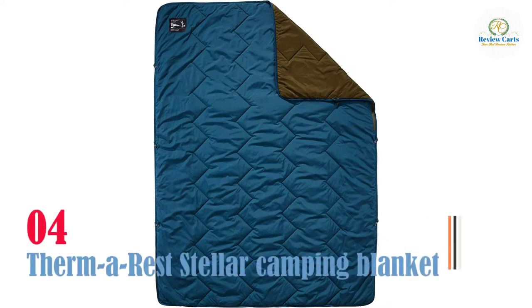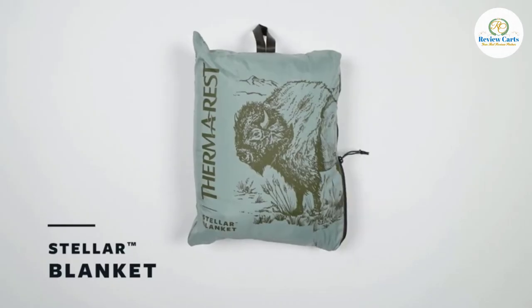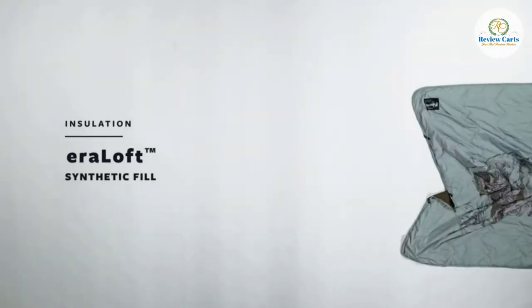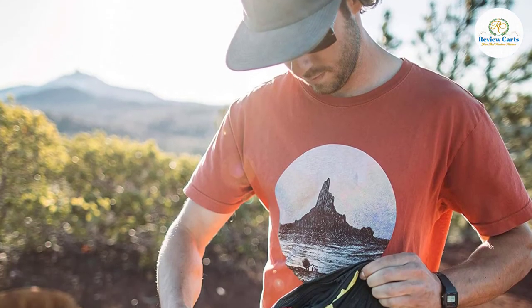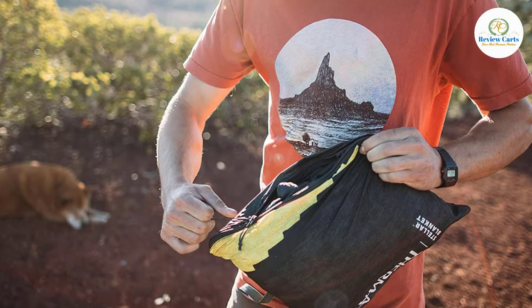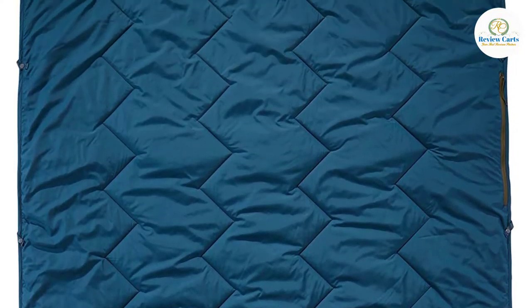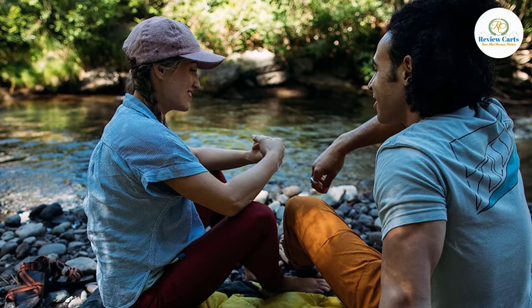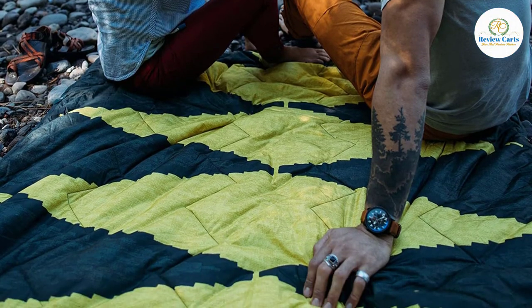Number four: Therma Rest Stellar Camping Blanket. If you like the idea of having a cozy blanket to use around camp but also want to keep your gear streamlined, the Therma Rest Stellar Blanket might be the perfect fit. It's a little thinner than some other blankets, but we like that it's not bulky and we were pleasantly surprised by how warm it is. Like any high-performance synthetic puffy jacket, this blanket uses hollow fibers to trap heat and disperse moisture.